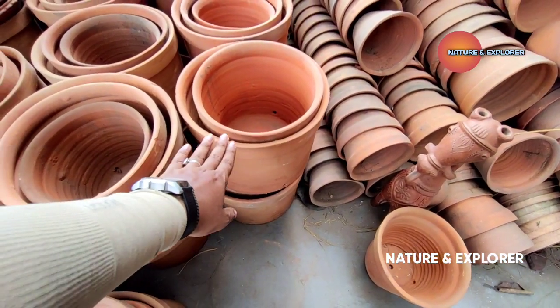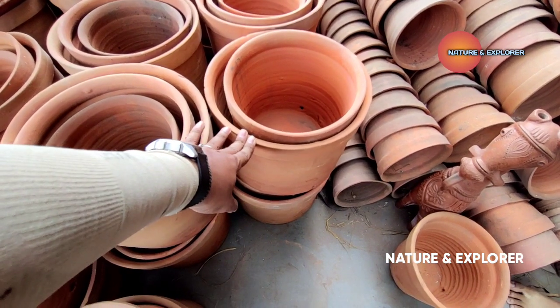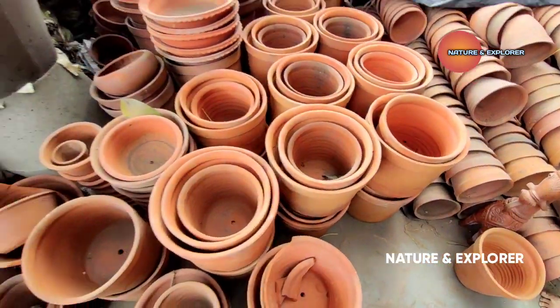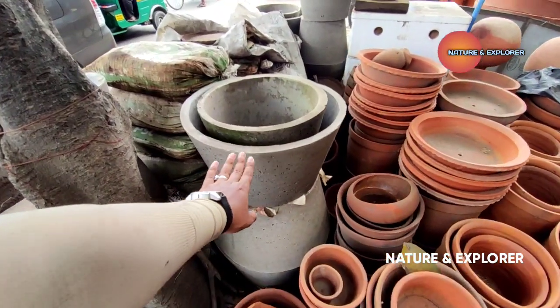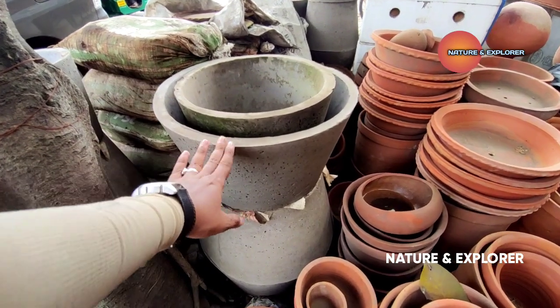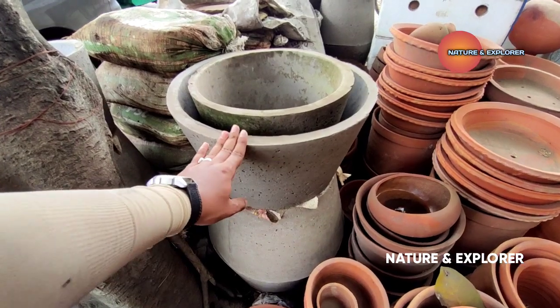Do you remember the value of this one? This is Bado by Bado. And what price is this? This is around 114. Where is this cement? This is about 40 inches. This is about 200 inches.